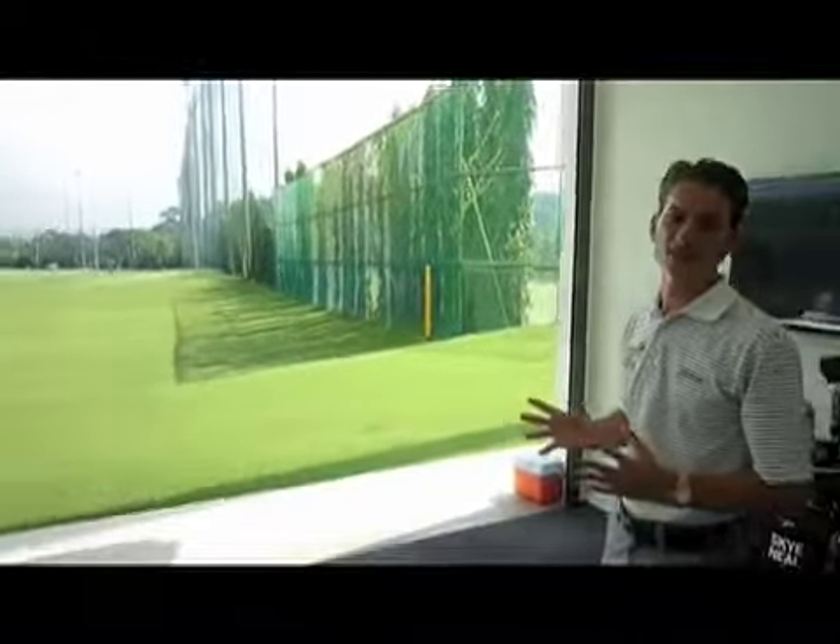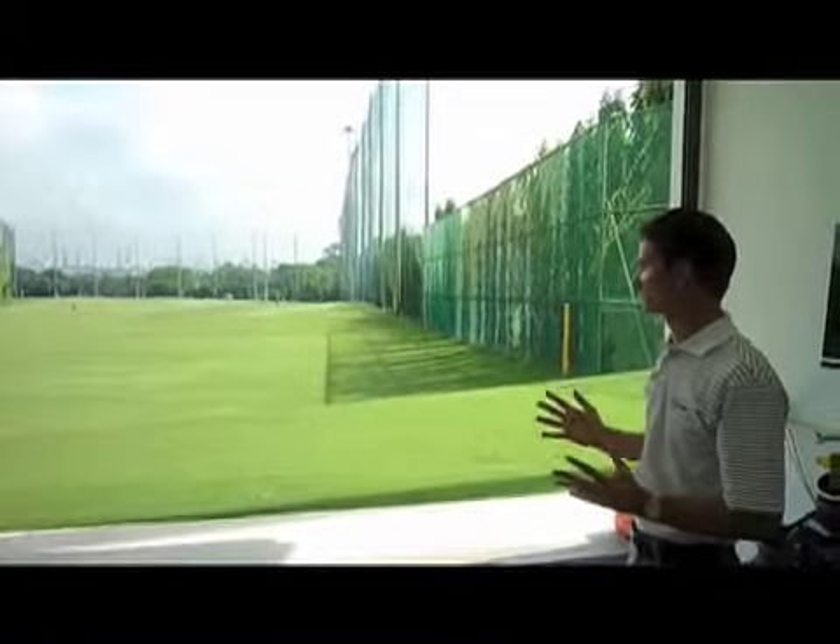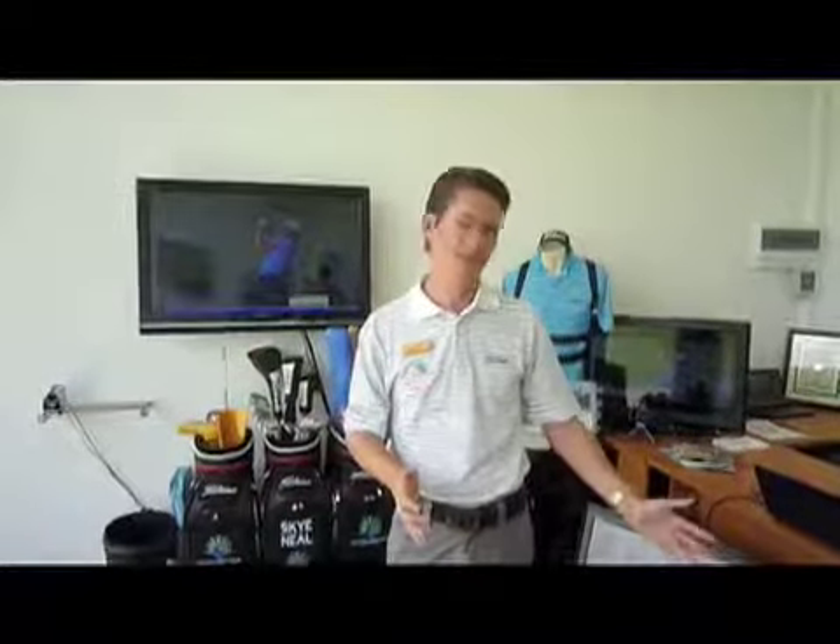One of the main advantages we have here at Sentosa is we can hit from this air-conditioned unit out into the driving range. This is a huge advantage because if you can see the golf ball fly you've got much more feedback. Golfers like to see the ball fly. When you're hitting into a screen or into a net you don't really get to see the final product or the end result, especially if you're working on shaping the golf ball. The TrackMan can then give us feedback logistically in terms of numbers and data, and I can ascertain exactly what is going on in your golf.